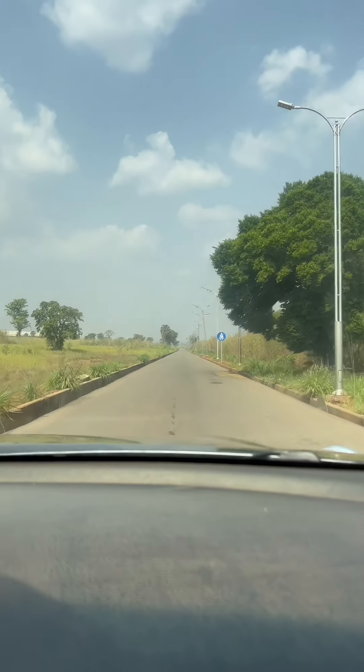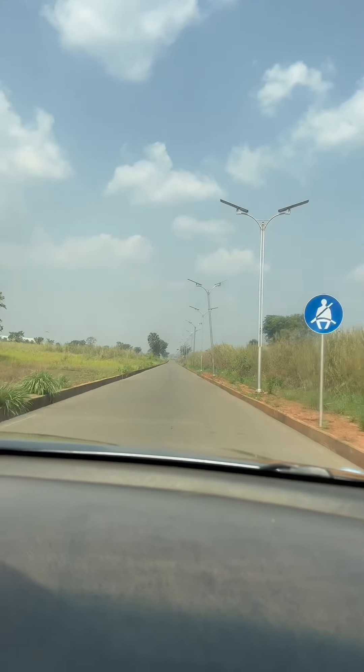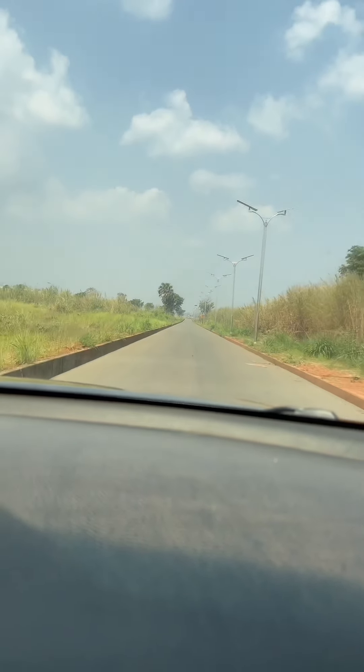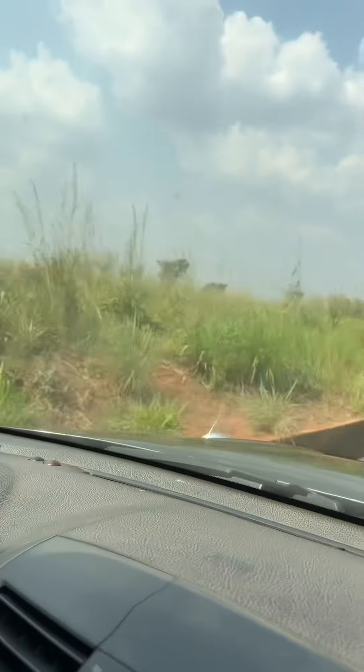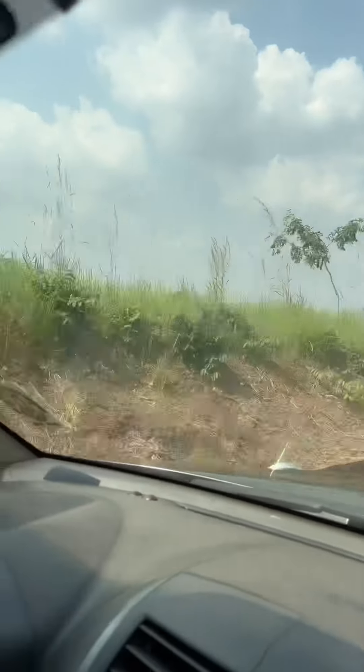At the toll gate, I was told I would pay when coming back, not going in — but they actually charged me 700 naira to enter the airport. This is the road into the airport; it's quite bushy right now even though we're inside the airport grounds. Let's keep going.